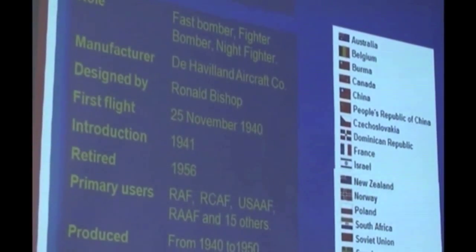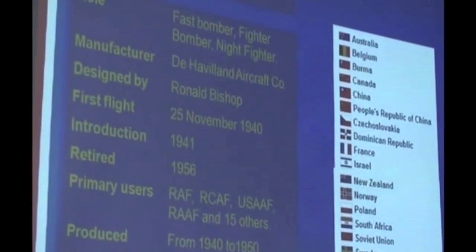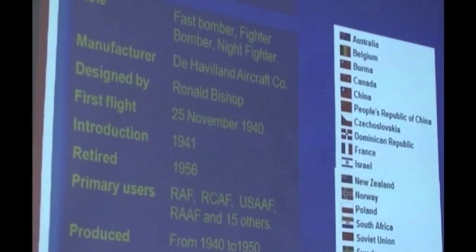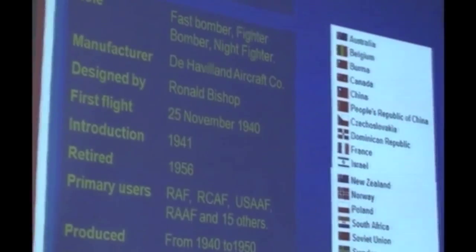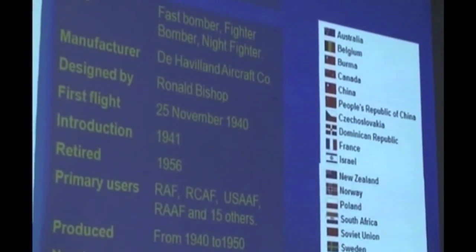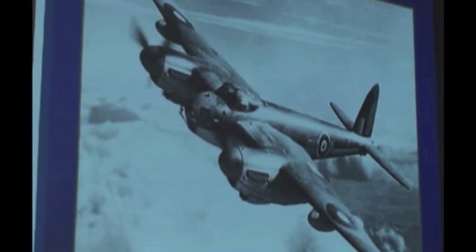Just briefly on performance — it doesn't mean very much because there are so many different models and they vary. But overall, the accepted top speed was about 318 knots, cruised at 270. I flew the Mark VI and we cruised about 270 to 275. The stated range was 1,300 nautical miles, though I question that because I think we were doing longer flights.